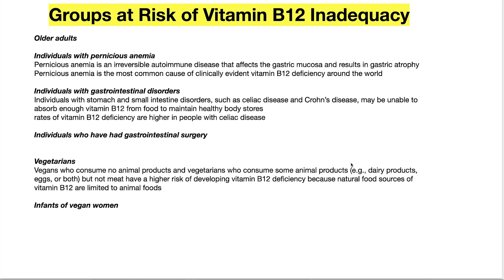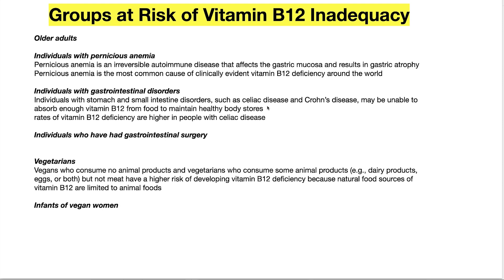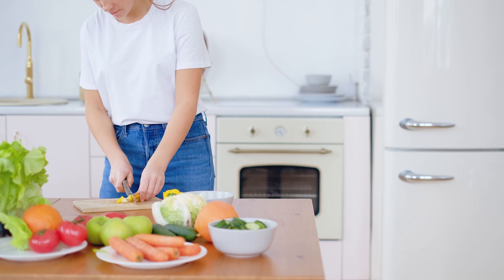Groups at risk for B12 deficiency include older adults, who absorb it more poorly; individuals with pernicious anemia — an autoimmune condition affecting the gut where you can't release intrinsic factor and therefore can't absorb B12; individuals with gastrointestinal disorders, most famously celiac disease and Crohn's disease, where celiac causes an inability to absorb B12; individuals who've had gastrointestinal surgery; and vegetarians, who cannot get adequate amounts of B12 and will suffer the consequences.